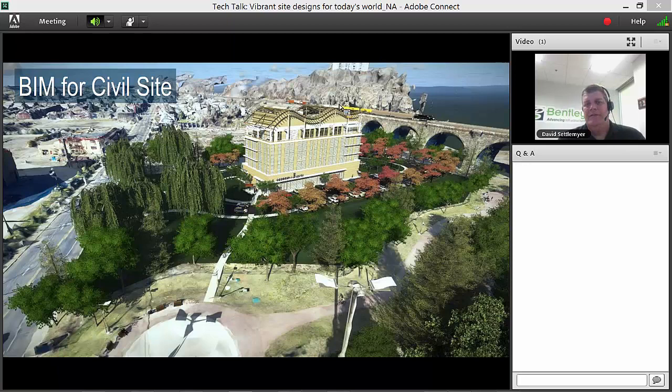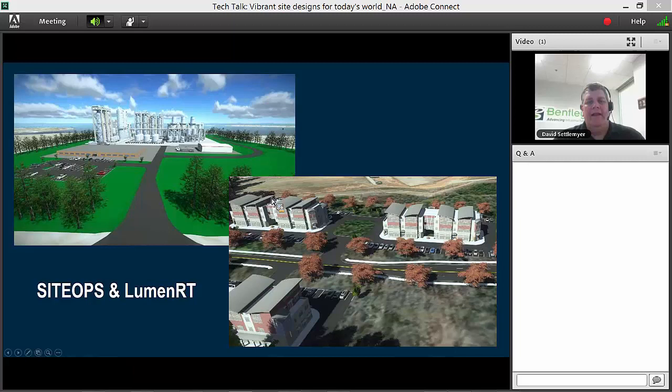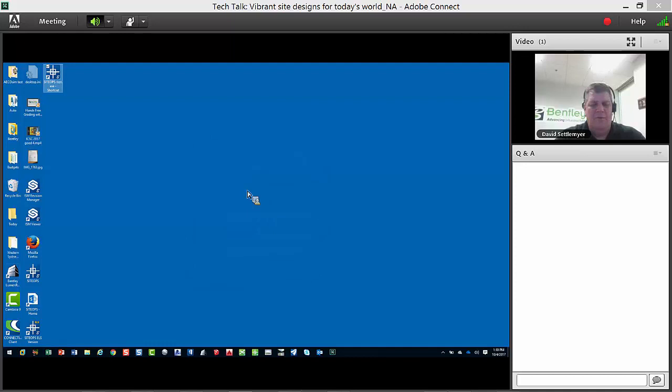This is essentially BIM for civil site. You can see a building done in EcoSim — a fantastic product — and I want to put it on a site. We have Context Capture data, even a train going across an existing bridge. The site plan, trees, cars, grading — all done in Site Ops — then exported to LumenRT with the building on the pad. This is a far better model to help sell a project than a flat 2D drawing colored green for grass and gray for parking.